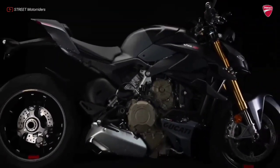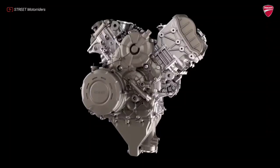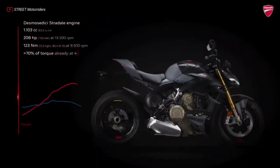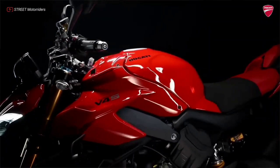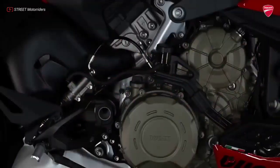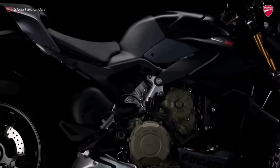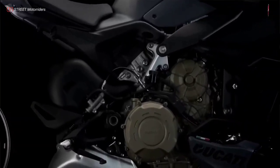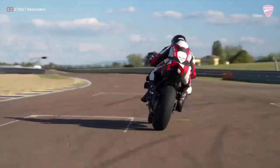The maximum torque value of 123 Nm at 9,500 rpm is virtually unchanged compared to the Panagale V4. A dedicated engine control map allows you to safely exploit the performance of the Street Fighter V4 in road use, which with the 2023 model benefits from all the updates introduced on the Panagale V4 starting in 2022.